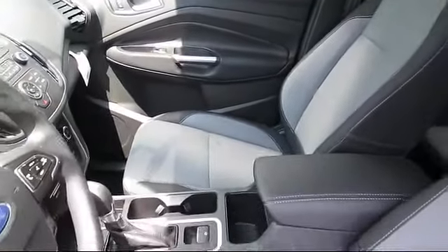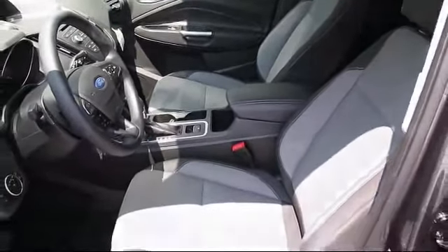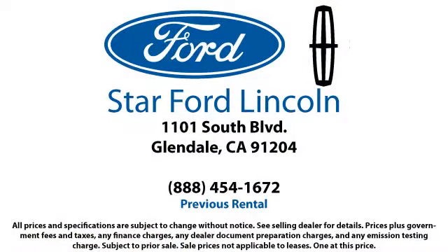You can't get a better deal anywhere, so come visit us today. We're located at 1101 South Brand Boulevard in Glendale.